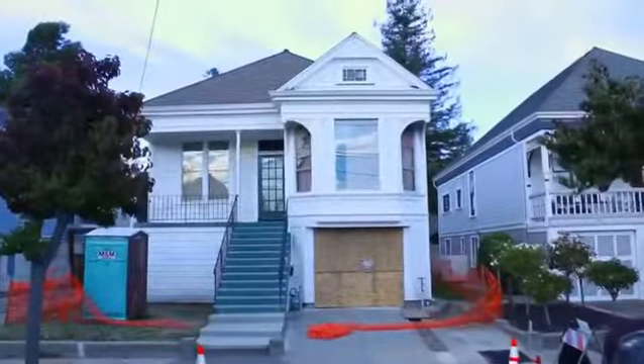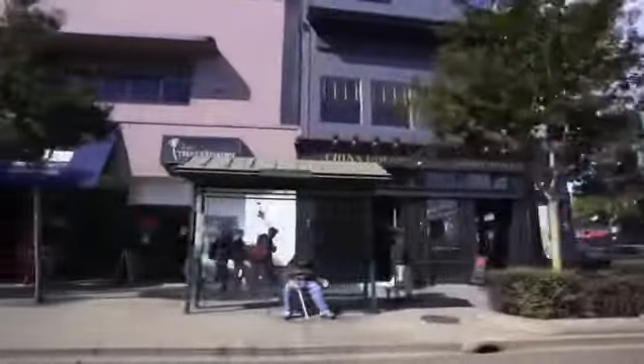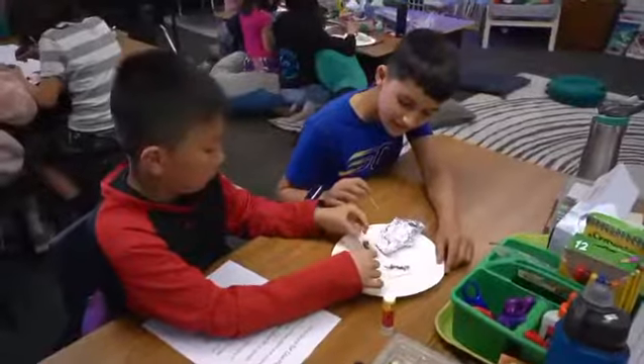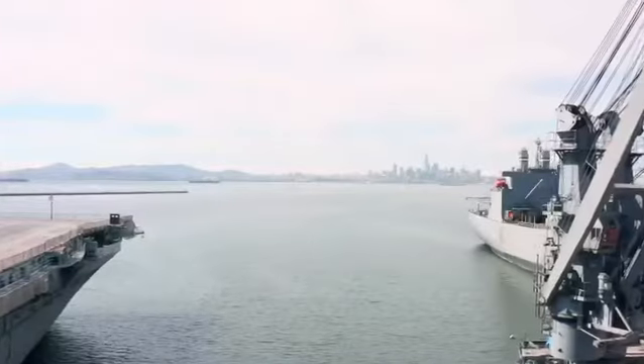It's a five bedroom, three bath Victorian style home in Alameda, minutes away from shopping and food, also in a great school district and close to the Alameda marina with a beautiful view of the city.